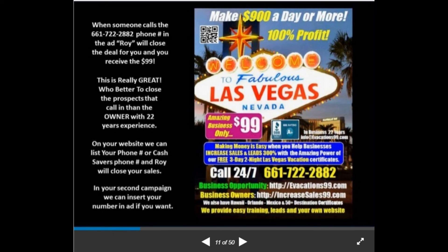On your website we can list your phone number or Cash Saver's phone number — it's up to you, and Roy will close the sales for you. In the next quarterly ad we could run the phone numbers of all 10 co-op partners with regional boxes — west coast, central, north, east coast — so callers in Florida would call you direct. Roy has been paying me for years. I have 5,500 views on a solar energy video I did, and Roy has sent me thousands of dollars whenever anyone calls mentioning they saw the video — same with this ad.